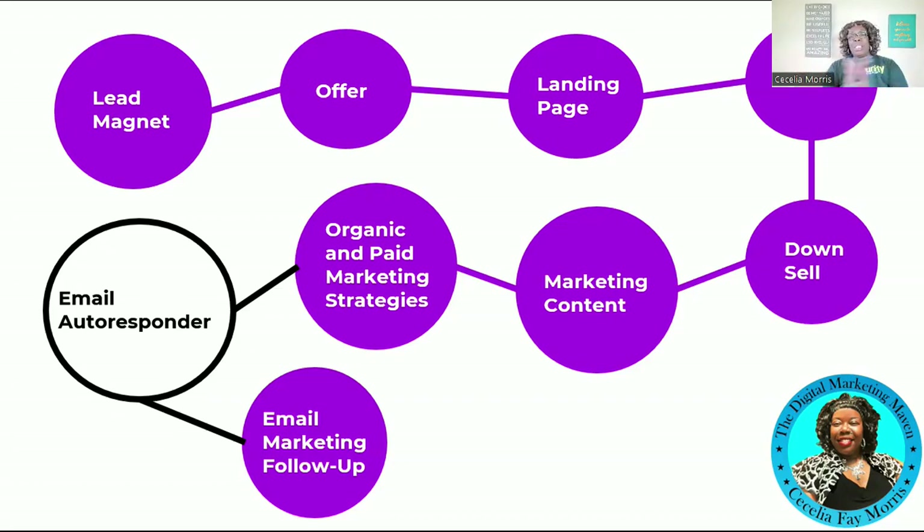The downsell is a low-ticket offer still congruent with your original lead magnet that will help them get results, just not as fast or as good as the upsell. For example, in my AI marketing workshop, the upsell offered a workbook, the replay, and extra bonuses for $47. If they didn't want that, the downsell was just the workbook for $7 — I still had the opportunity to make a sale even if they passed on the upsell.